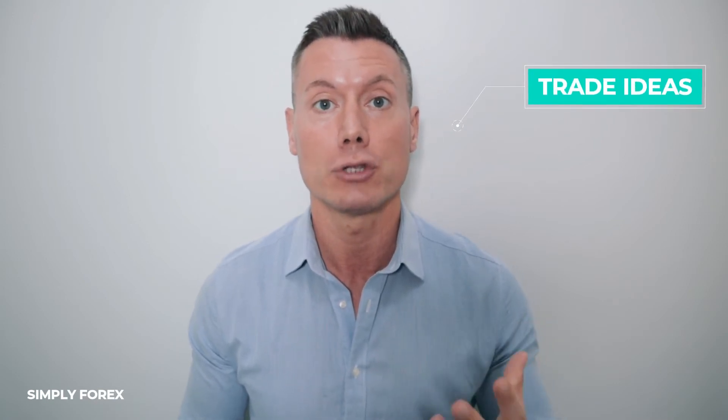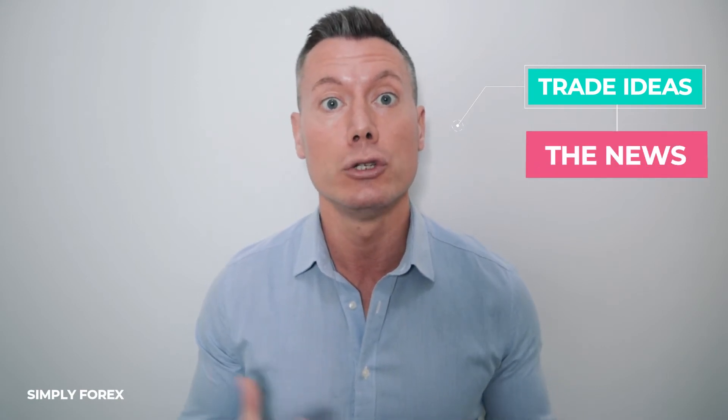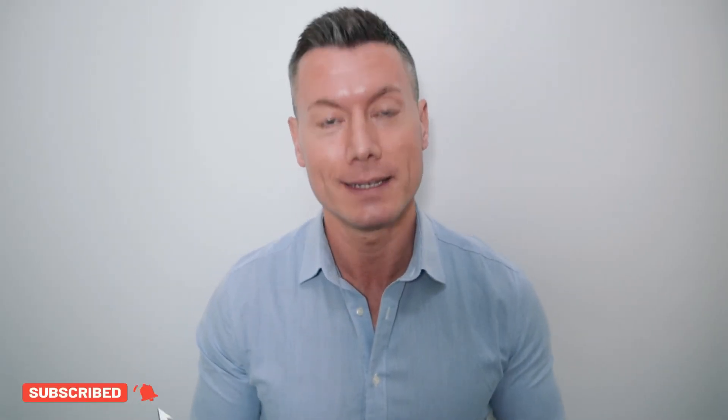Hi guys and welcome back to Simply Forex, the channel dedicated to you, the trader. We want you to be successful in the markets. I'm going to give you some gold every day — I'm going to let you know which currency pairs I'm looking to trade and which direction. And I'm also going to let you know which news you must be aware of. Let's take a look at the chart and what I'm potentially going to trade today.